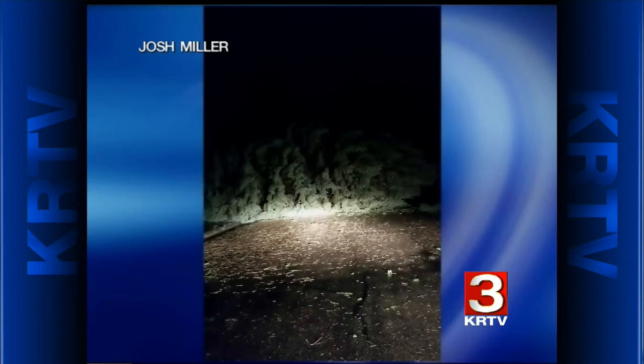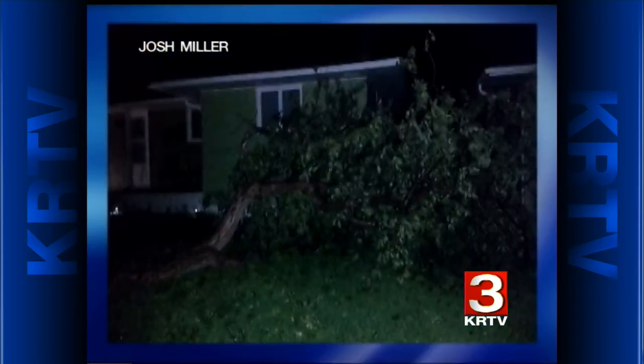Josh Miller is a trained weather spotter up in Havre. You can see a large tree that's been toppled down. This storm is producing damaging winds, knocking trees over — another tree down. Thanks to Josh for sending us these photos by email earlier this evening. If you have damage photos, we'd like to share them. You can send them to krtvnews@krtv.com, or Facebook or tweet them to us so we can share with our viewers.